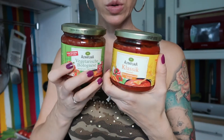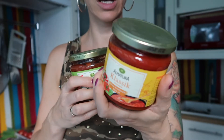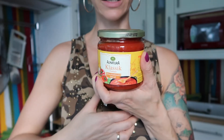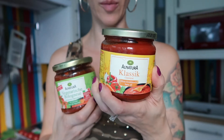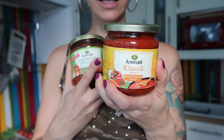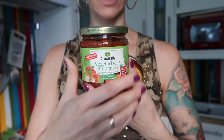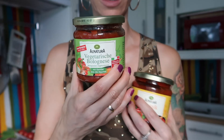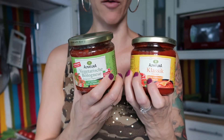I have here two sugos. The first is sugo classic — just tomatoes and some other veggies, without garlic. I like garlic so I simply add it when I cook my pasta. That one says specifically that it's vegan. Then I have one that says vegetarian Bolognese, but it is also vegan if you look at the ingredients. These are the two sugos we very often have at home.